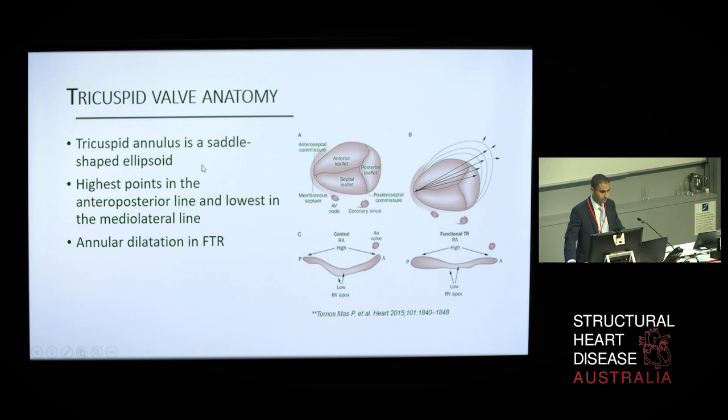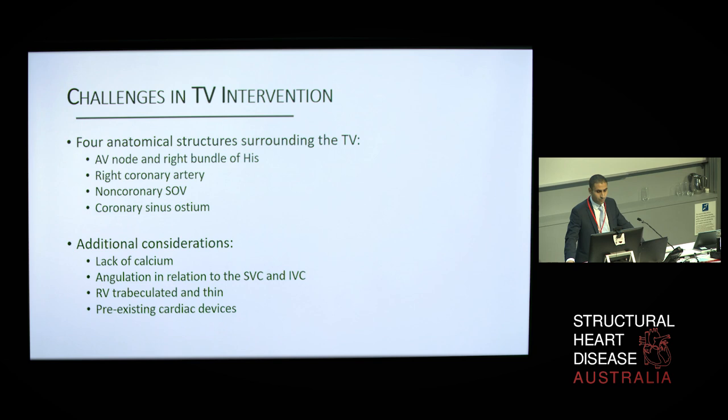When considering intervention on the tricuspid valve, four main anatomic structures surround it and are therefore at risk of being impinged during procedures: the conduction system, coursing the membranous septum at three to five millimeters from the anterior-septal commissure; the right coronary artery encircling the atrioventricular groove; the non-coronary sinus of valsalva; and the coronary sinus ostium. Additional challenges include the lack of calcium — so it doesn't offer the same anchorage for devices as with TAVI valves — the angulation in relation to the superior and inferior vena cava, a trabeculated and thin right ventricle making it less suitable for a transapical approach, and the frequent presence of pre-existing cardiac implantable electronic devices.